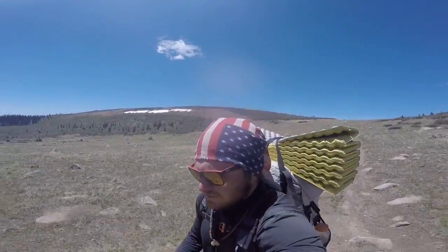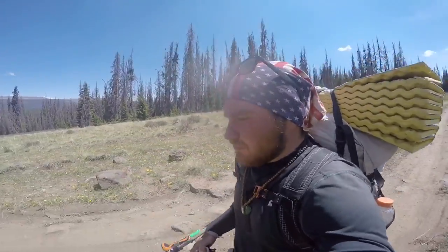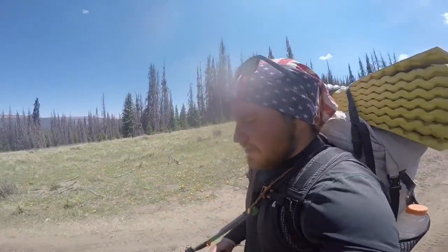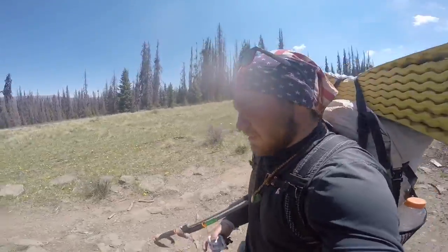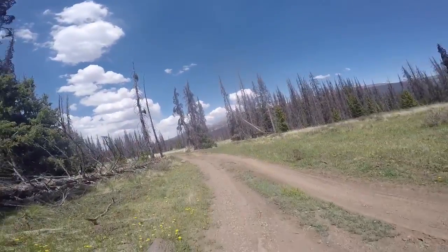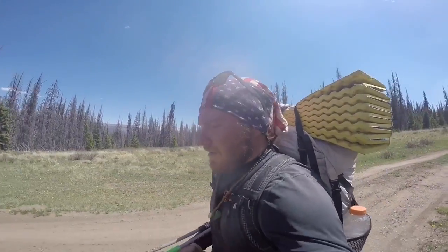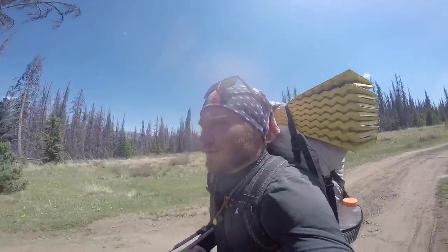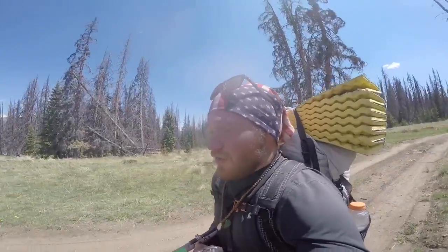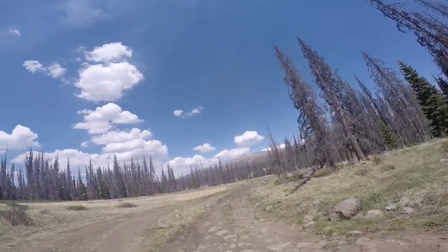About two more miles until we hit Spring Creek Pass trailhead, slash Highway 149, and hopefully try to get a hitch from there into Lake City. Funny it's named after a creek when it's one of the driest sections we've had so far. It's hot, it's steamy, got a sip of water left. Going to be relying on the good nature of strangers to keep us hydrated by giving us a hitch into town — throwing the good jujus out there.